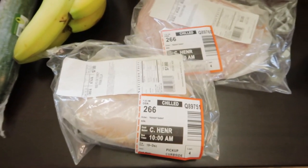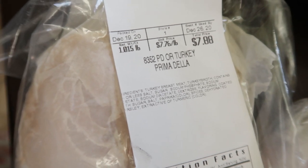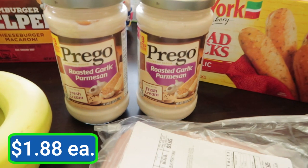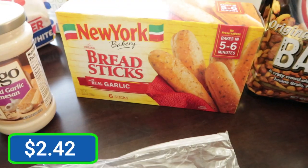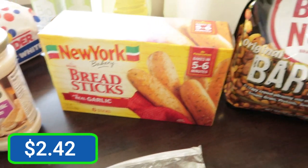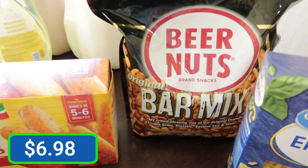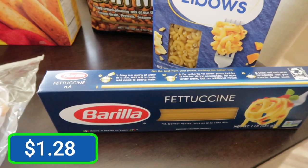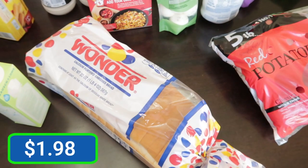Then we have a couple packs of lunch meat — some oven roasted turkey breast and some black forest ham. A couple jars of roasted garlic parmesan alfredo sauce, a box of breadsticks. Beer nuts — those were such a big hit that we needed to get another bag. Albo macaroni, fettuccine pasta, a bag of potatoes, and a loaf of bread.